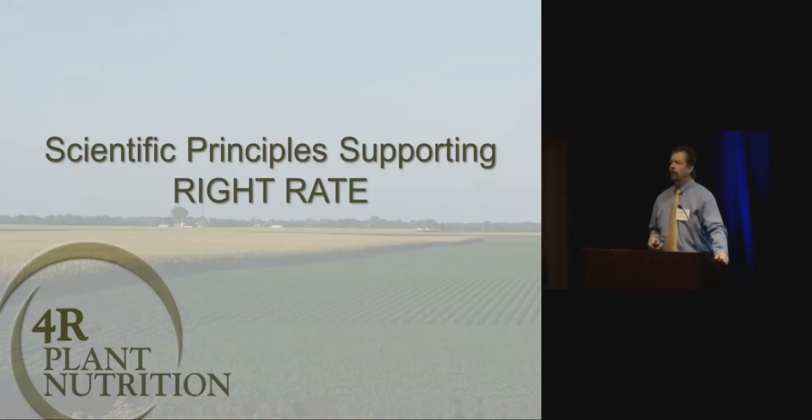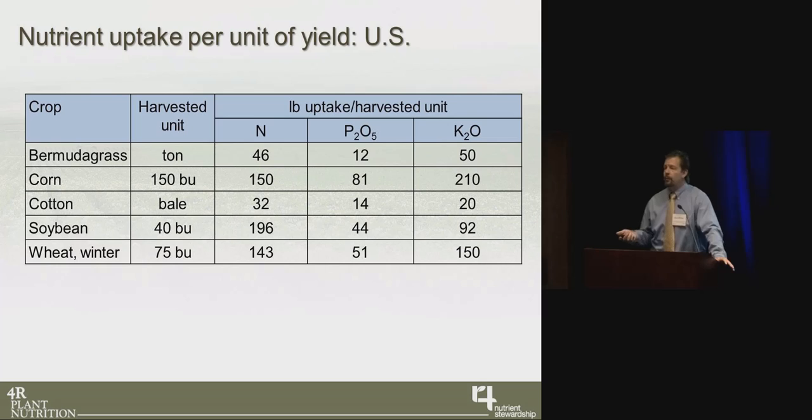Starting with rate — what we do with rate depends on what we're doing with source, timing, and placement. The most obvious principle is that plants require a certain amount of nutrient: 17 essential nutrients, each equally important in optimizing yield. Some nutrients will be supplied by the soil; others we'll have to add in fertilizer. What I want to point out is these numbers represent uptake, not removal — those are very different, and I'll show this a little later.